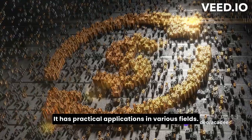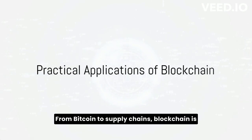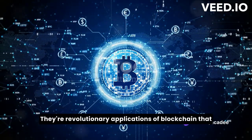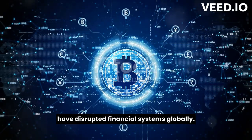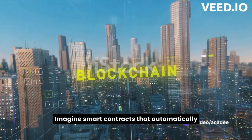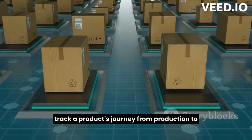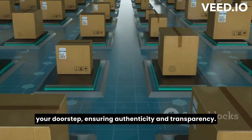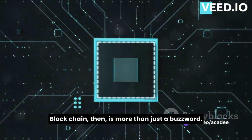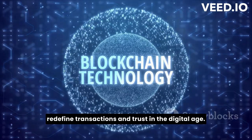Blockchain isn't just for cryptocurrencies — it has practical applications in various fields. Cryptocurrencies like Bitcoin and Ethereum aren't just digital money; they're revolutionary applications of blockchain that have disrupted financial systems globally. Blockchain is also making waves in other sectors. Imagine smart contracts that automatically execute when conditions are met, with no need for a middleman. Picture a supply chain where you can track a product's journey from production to your doorstep, ensuring authenticity and transparency. Visualize an electronic voting system where votes are tamper-proof and verifiable. Blockchain is a transformative technology with the potential to redefine transactions and trust in the digital age.